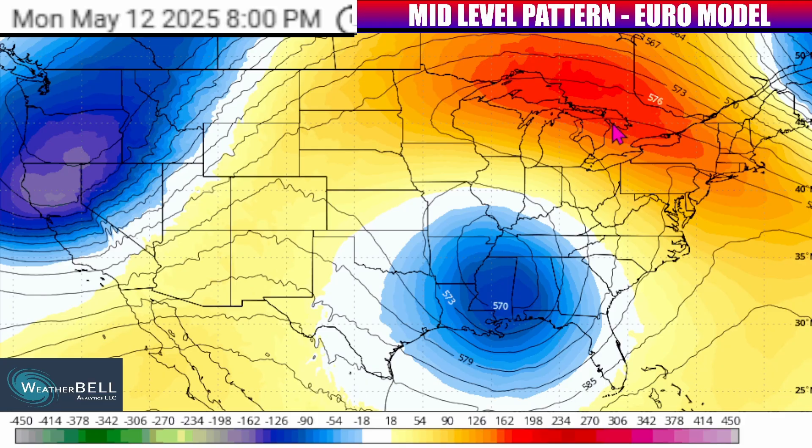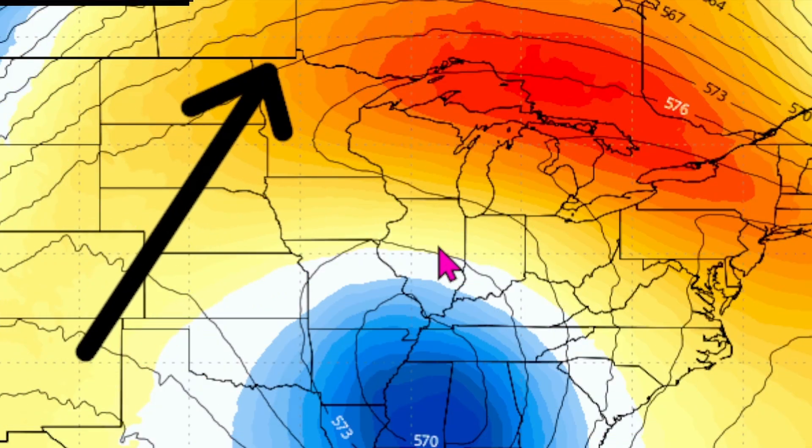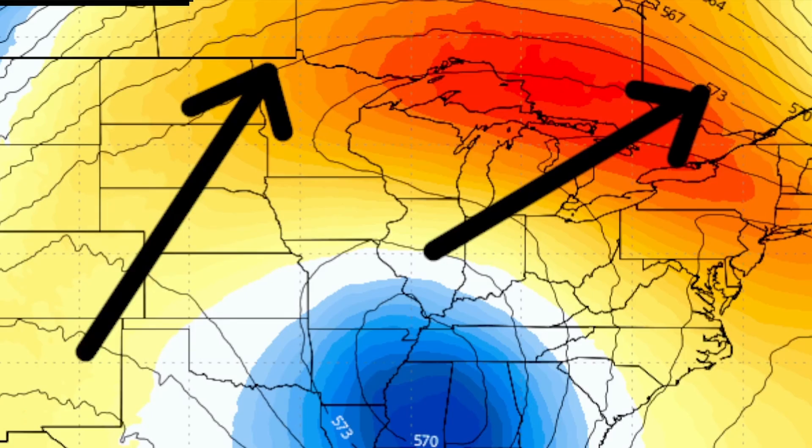Meanwhile, to the west and north of there, we're generally going to be seeing the oranges and reds on screen, indicating where there is a ridge, or where the main jet stream flow is being pushed to the north, allowing for drier conditions and warmer-than-average temperatures as high pressure builds up.